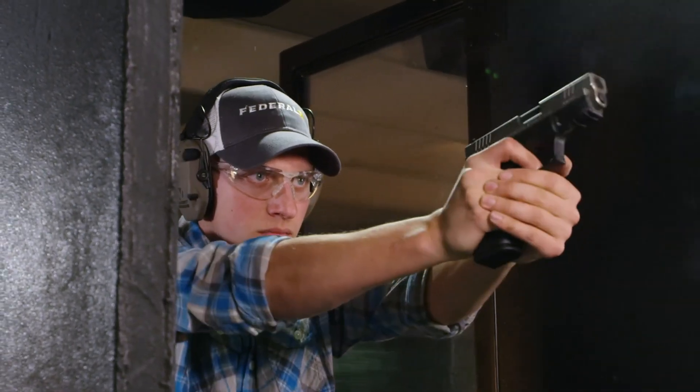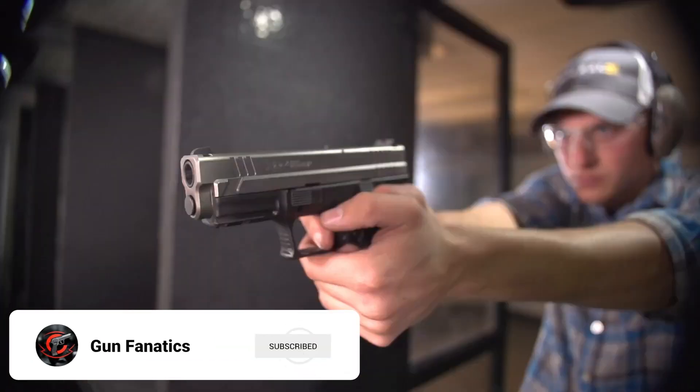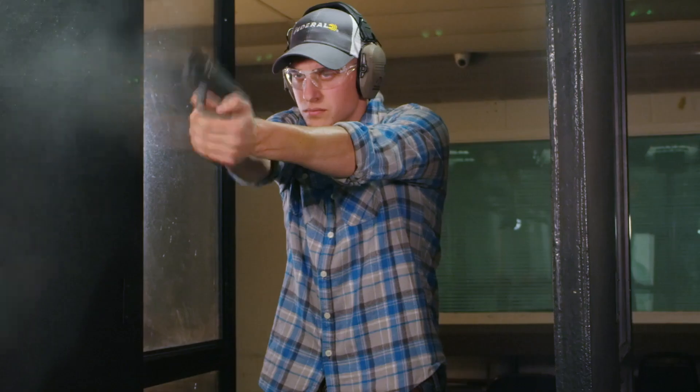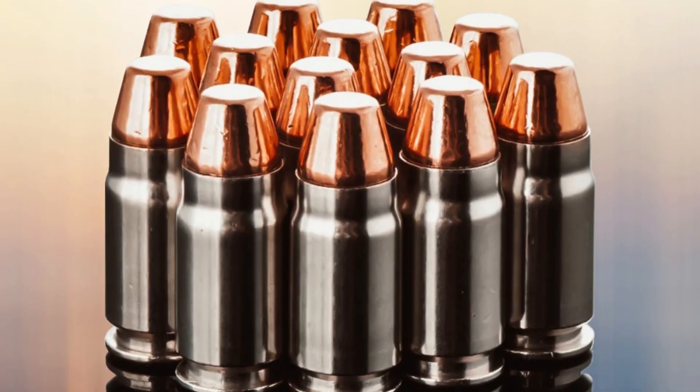That question has been asked many times before, and today I want to explore some possible answers. Does .357 SIG provide any real-world advantage, especially given the advancements in modern 9mm bullet technology?